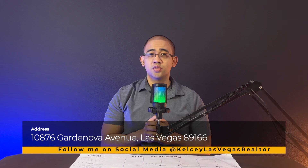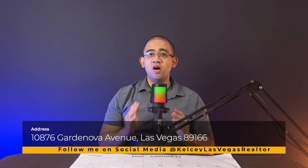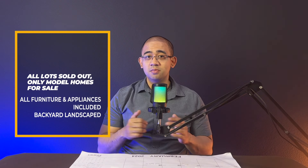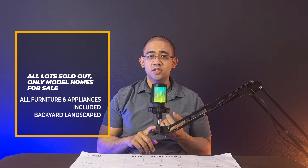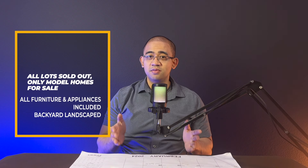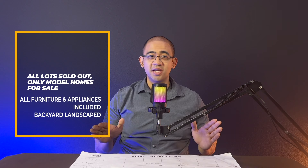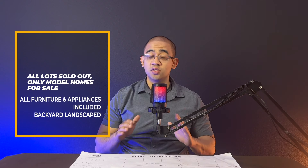Before we get into the video tour, I want to let you guys know all lots are sold out, but what they are selling are all the model homes. It's a great deal because what they're including is all the furniture, all the appliances, and the backyard is already landscaped — so less money out of your pocket. It's going to be a four-part series, so make sure you check out all four videos.